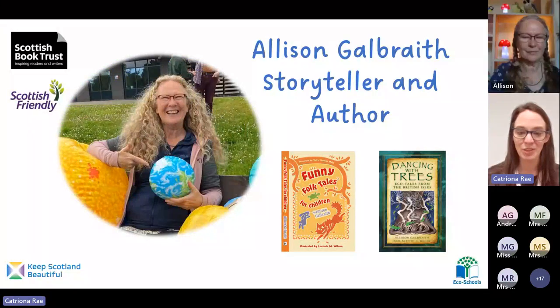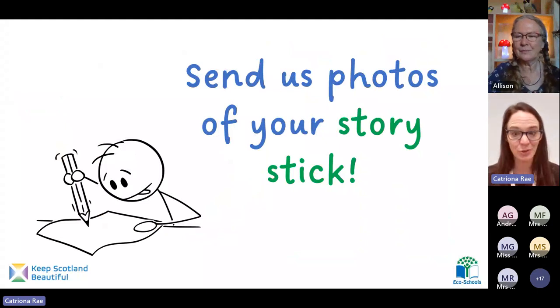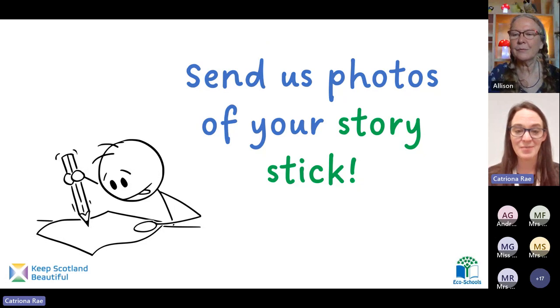If you take more than you need you can just put it back where you found it, because the birds and the squirrels and all the other insects will be very happy to make use of it. I hope you enjoyed today's story — I know I certainly did, and we're so grateful to Alison for your perseverance today and your brilliant storytelling, and also to the Scottish Book Trust for helping us. Please have a look at the resources. Please send us photos of your story stick and tell us what you thought of today's story.